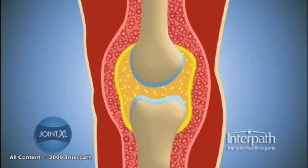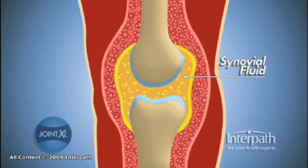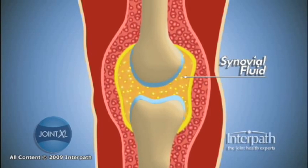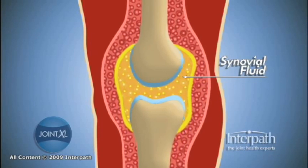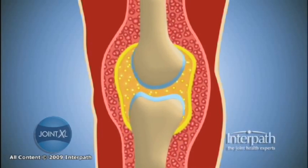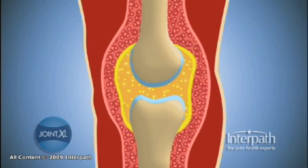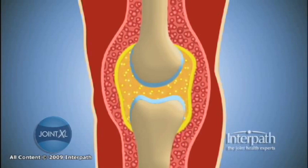Bathing the ends of the two articulating bones is synovial fluid. This is a thick fluid similar in composition to plasma, with the exception that it contains high amounts of hyaluronic acid. Hyaluronic acid makes synovial fluid very thick and slippery, contributing to frictionless movement of the two bones against each other, as well as providing all the nutrients to nourish the cartilage.